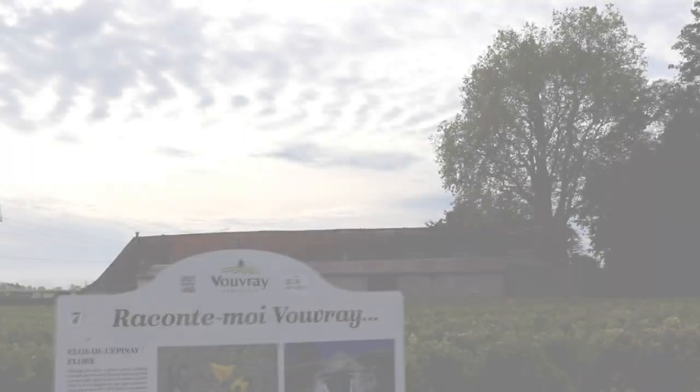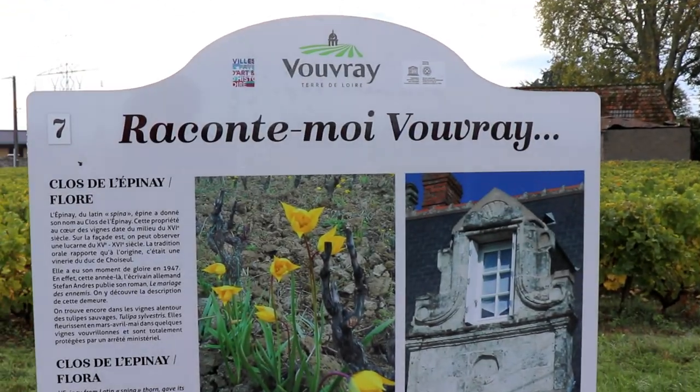Chenin Blanc is one of those extremely typical grapes that you find in the Loire Valley. I've come here to this family estate that has been established since 1702 — so well over 300 years now. Chenin Blanc is a grape variety that is not all that well understood, including by myself.